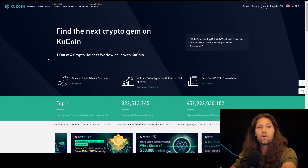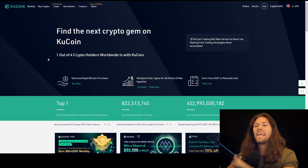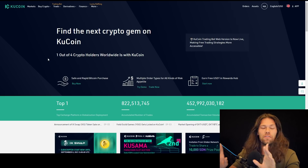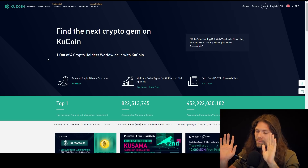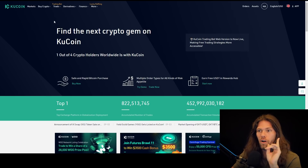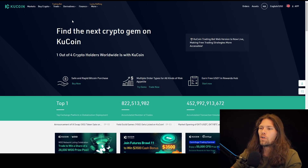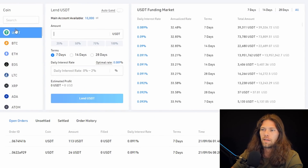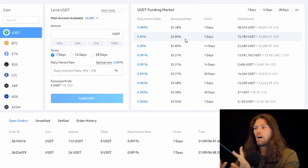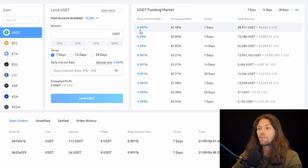Now we have our funds in KuCoin, in USDT, in our main account. Don't feel bad if you have to watch through these steps again or in slow-mo. Now we need to lend out our USDT. Go up to finance, crypto lending. Make sure you're on USDT. This is kind of the order book — current offers to lend out USDT on this marketplace. The lowest offered rate right now is 0.89%, which is 32% annualized. That's the lowest rate right now — absolutely bonkers.